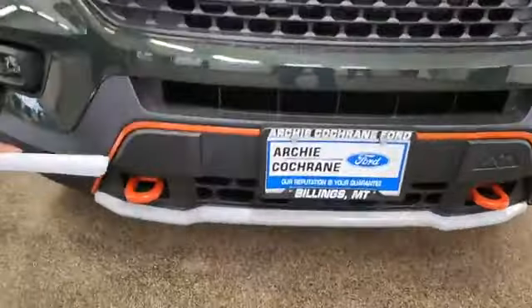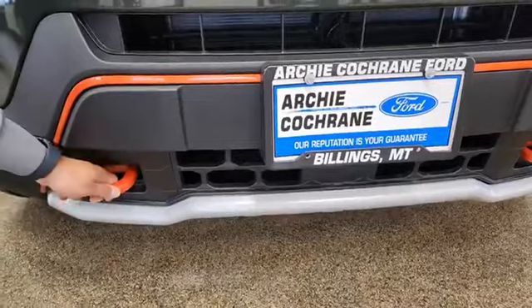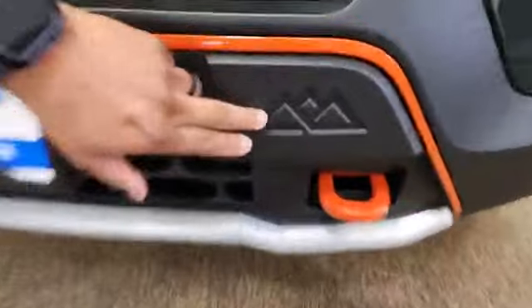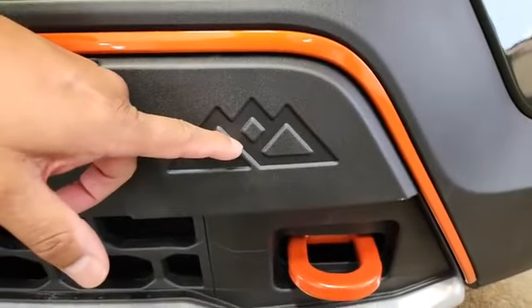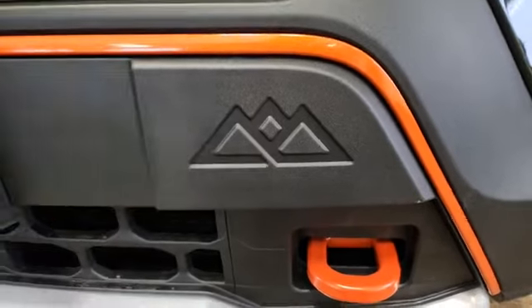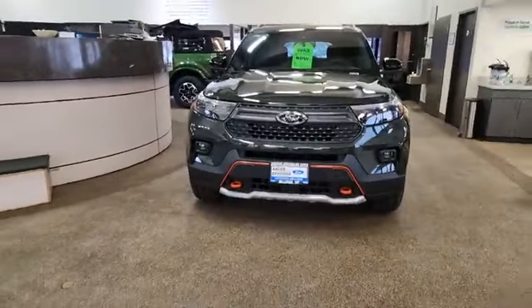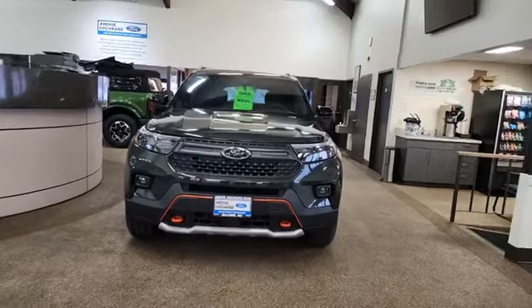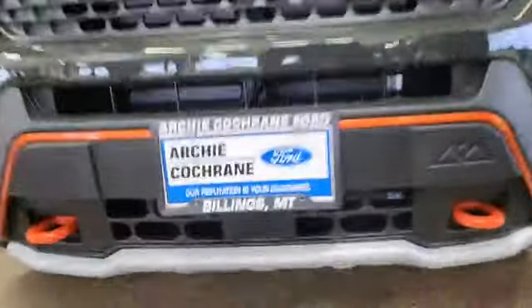What's cool is you get the unique grille here. You also get this orange line, and then you get these tow hooks right into the frame. It has an aggressive look. It also comes with a lift from the factory, which is really huge. We've got the skid plate in front, too — you get skid plates in the back and the front.